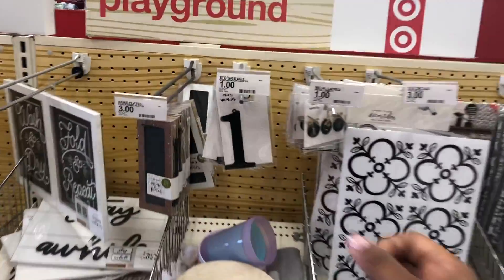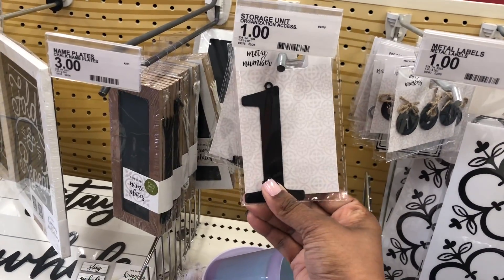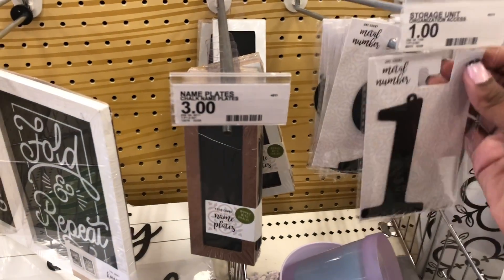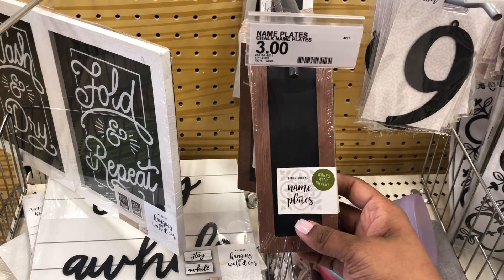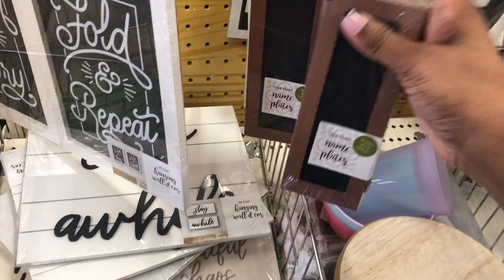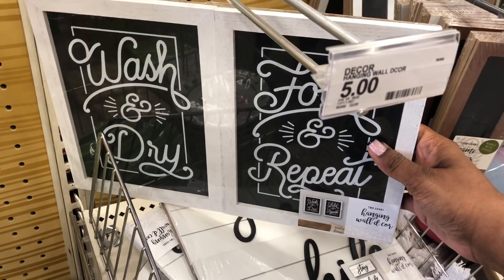Oh my gosh, I really love these! They have house numbers you can put outside — they're just a dollar and made out of metal, which is really cool. They have all your numbers, like for putting outside your door. They also have these name signs where you can write on them — they're three dollars, made out of wood with chalk.